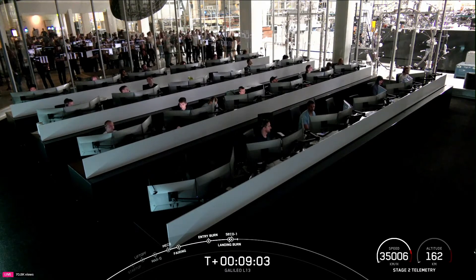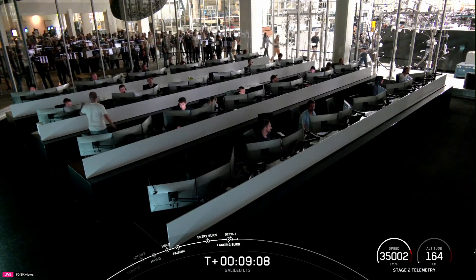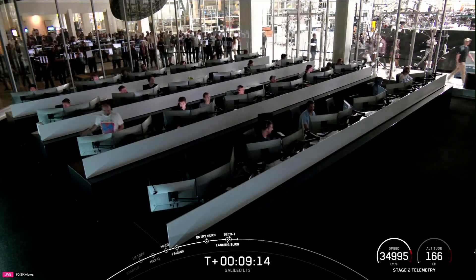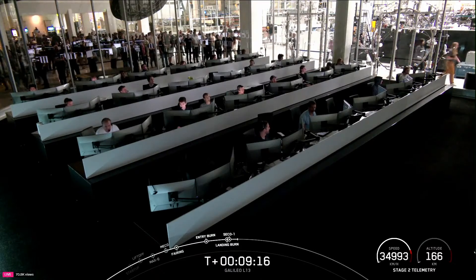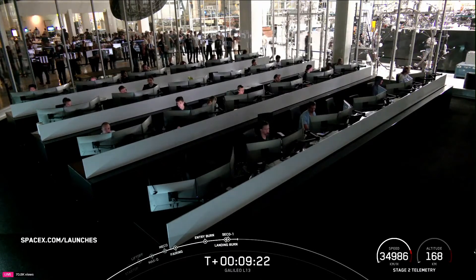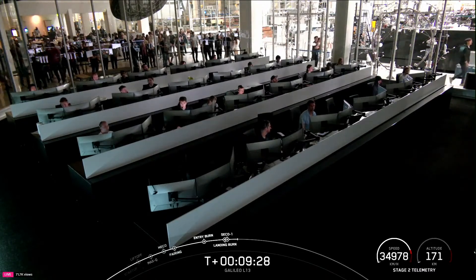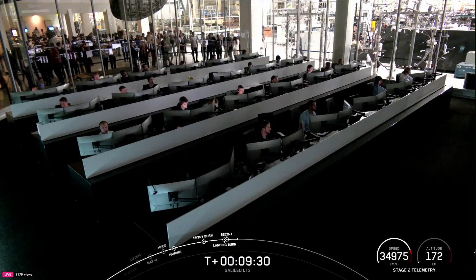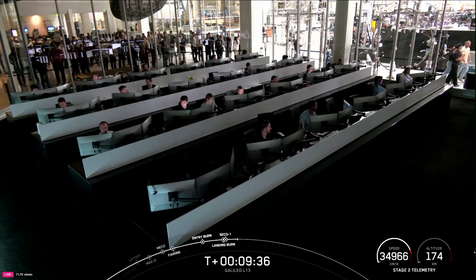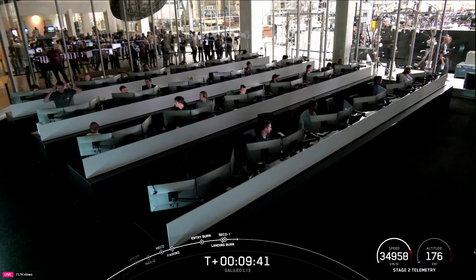With those confirmations, we're going to bring today's webcast to a close. The second stage still has another burn coming up just over three hours and 26 minutes into today's mission to finalize the orbit for deployment of the Galileo spacecraft. Be sure to keep an eye on our X account for confirmation of payload deploy and our customer's website to learn more about today's mission. Check spacex.com/launches for the most up-to-date information. Today's mission marked SpaceX's 385th operational mission to date and 90th this year — this was the 22nd launch for this Falcon 9 first stage booster and our 349th landing.